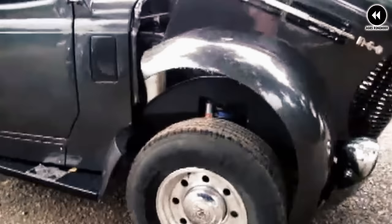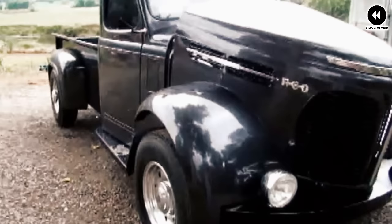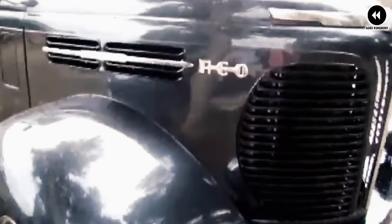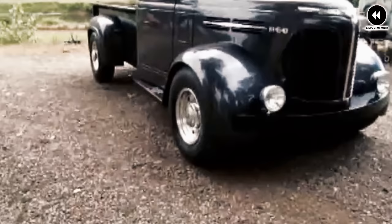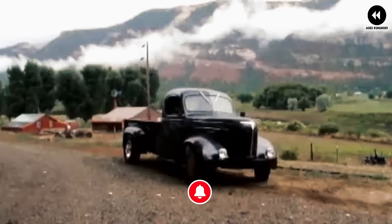Despite its practicality, the Speed Wagon Pickup faced challenges — limited availability and niche appeal meant it was not as widely recognized as other trucks of the era, and its modest engine power may have been seen as a drawback compared to more refined models. Nevertheless, the Rio Speed Wagon Pickup remains a beloved icon of automotive history, and its rugged reliability continues to be celebrated by enthusiasts and collectors.